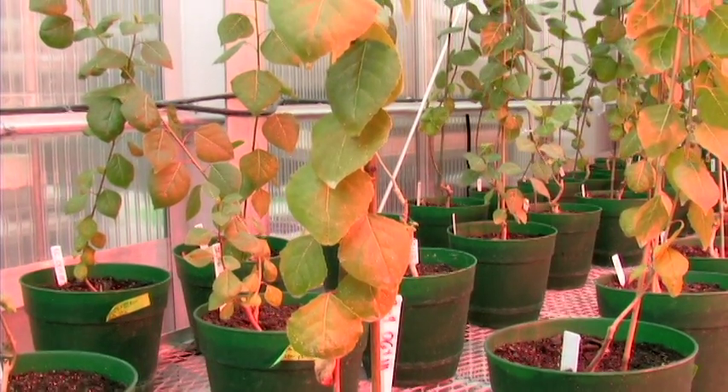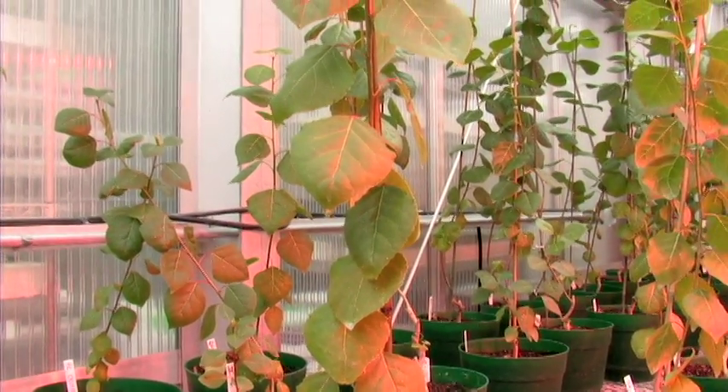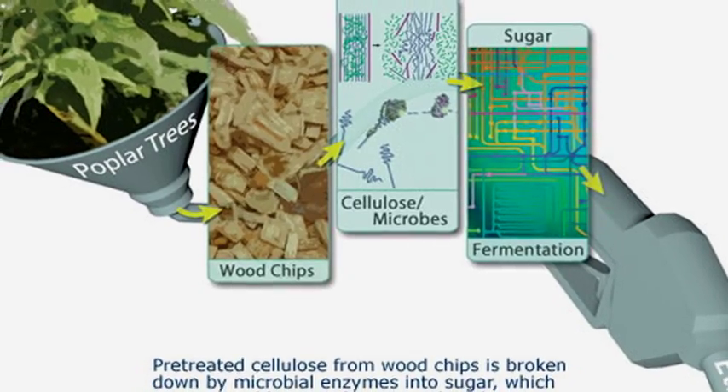Lignin is what nature evolved as an adaptation to life on dry land. Even though lignin serves nature well in giving plants structural rigidity, it is a problem as far as trying to gain access to the carbohydrates in plant material to convert that carbohydrate to ethanol.